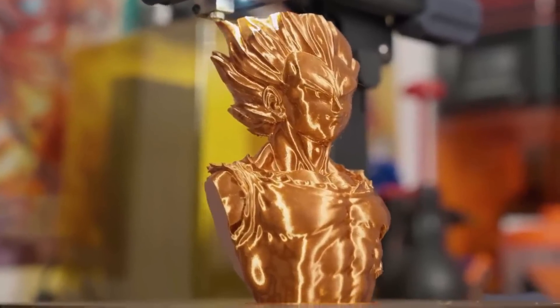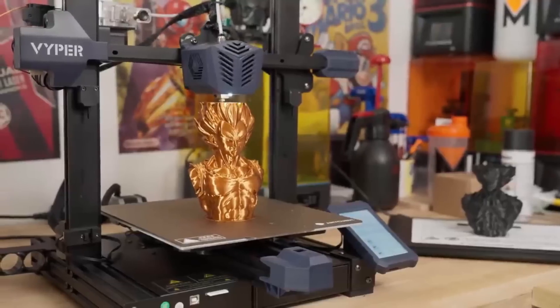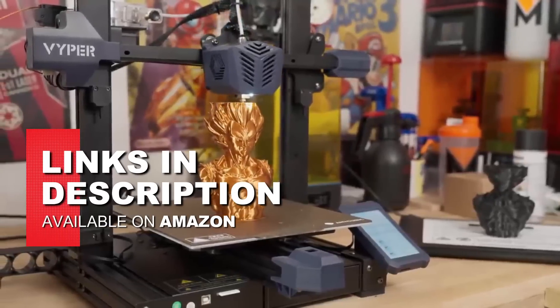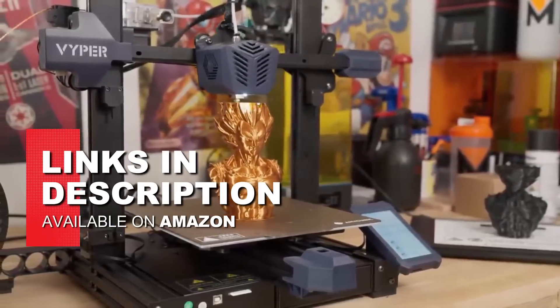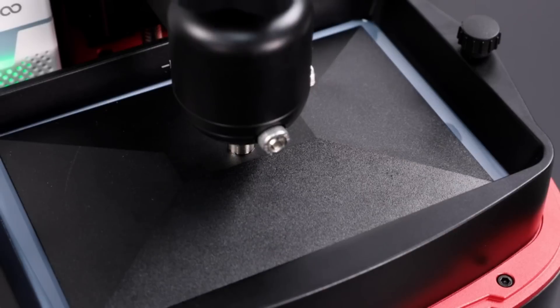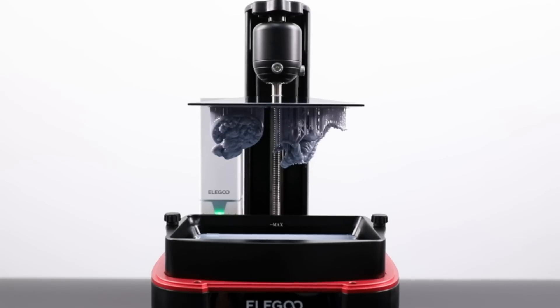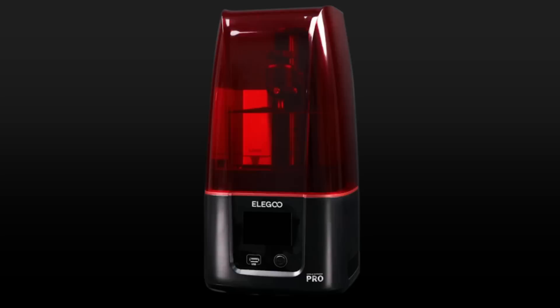After researching and gathering information, we have picked the top 5 best 3D printers for 2023 for you. You can find links to each product in the description below. These printers have consistently received high ratings and rave reviews from users and industry experts alike. We believe they are the best options on the market for quality, durability, and performance.